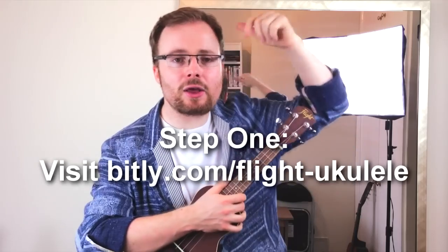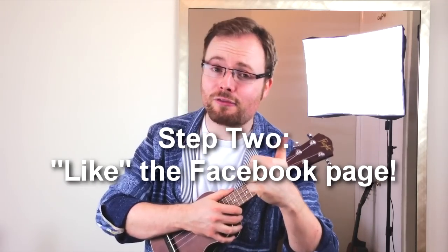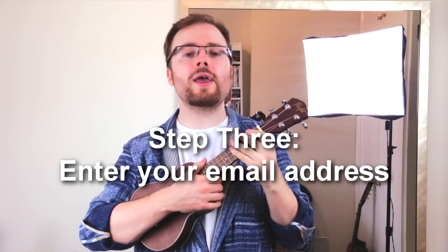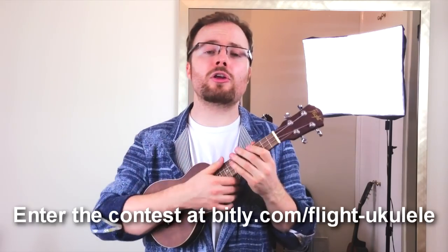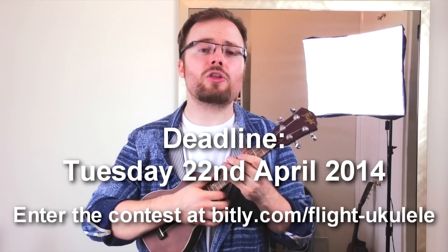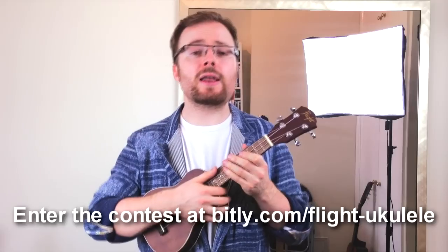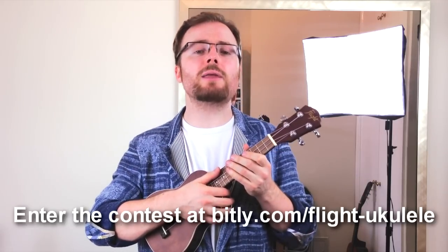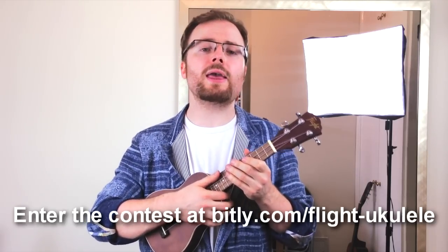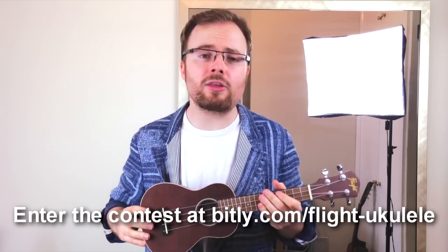You can win one of these ukuleles, and I'm going to tell you how. It's a three stage process. Step one, click on the link below. Step two, like the Facebook page. And step three, enter your email address. It's absolutely secure and won't be made public, so you've got nothing to worry about on that score. The deadline is Tuesday the 22nd of April 2014. Then a couple of days after the deadline, one of my friends at flightmusic.com will pick a winner at random. I'll let you know who that is in a video, and this ukulele will be winging its way to you.